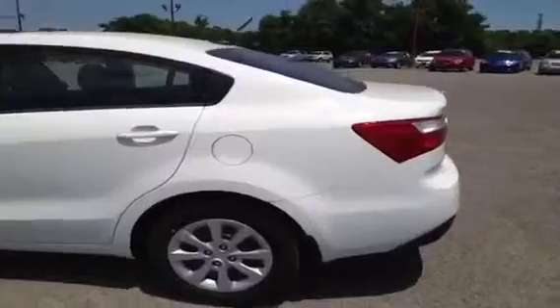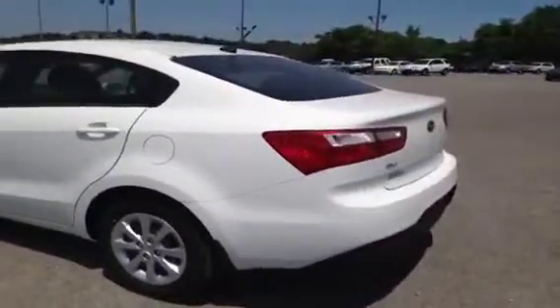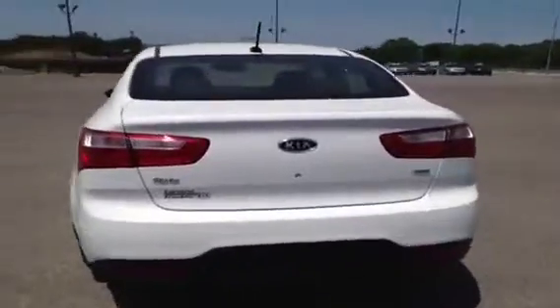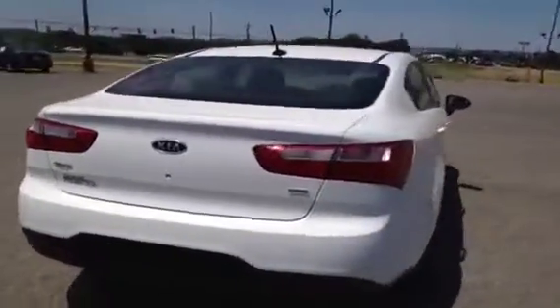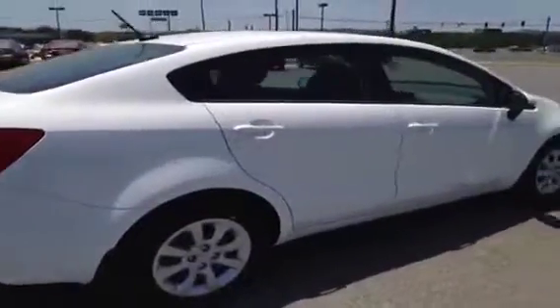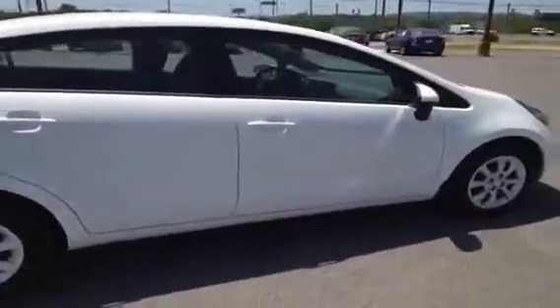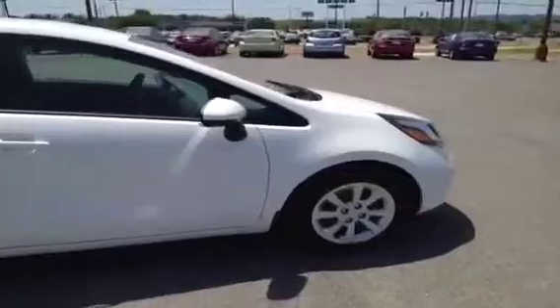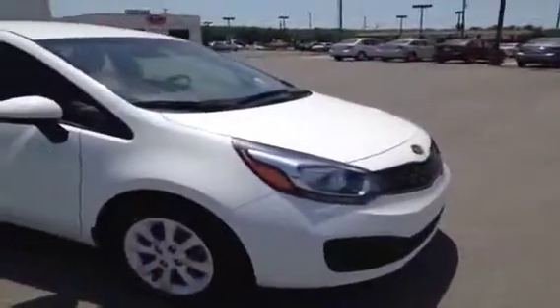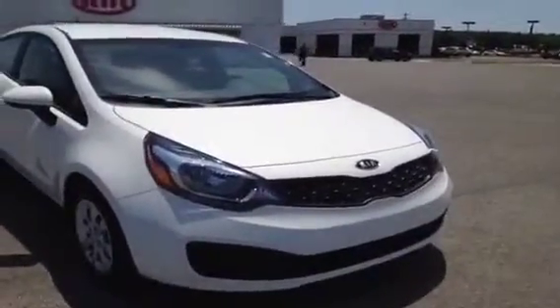Kia is so confident in the quality and endurance of all their new vehicles, they offer the industry leading 10 year, 100,000 mile warranty program. And at Carnival Kia we like to add on top of that — we actually offer a lifetime appearance protection package on all of our new and used vehicles. That helps protect against windshield stars, scratches, scrapes, dents, bumps, cigarette burns, small tears, and stains. You just bring it on in and we'll take care of it, because we want to make sure your vehicle stays running and looking great.